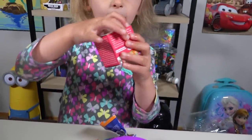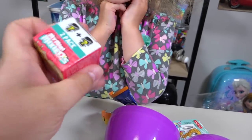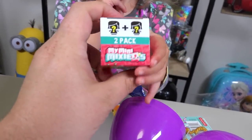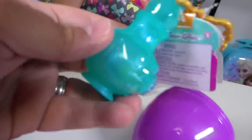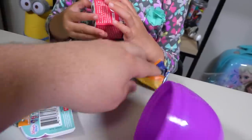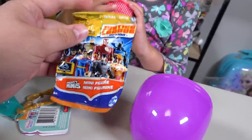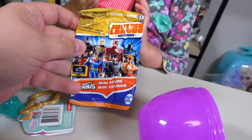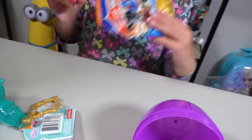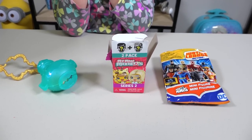I want to open this one first! What is it? Let's see! We got My Mini Mixi-Qs! Awesome! So it looks like we got a whole lot of surprises, and we got three in this one egg! We got a Teenie Genies! And it looks like it is a Justice League action figure — I have never seen these! These are so cool! We got our three first toys ready to open!